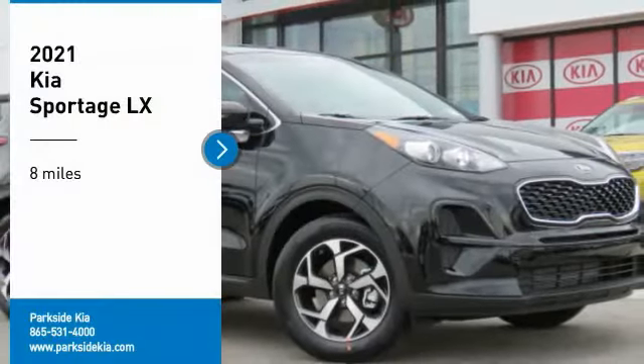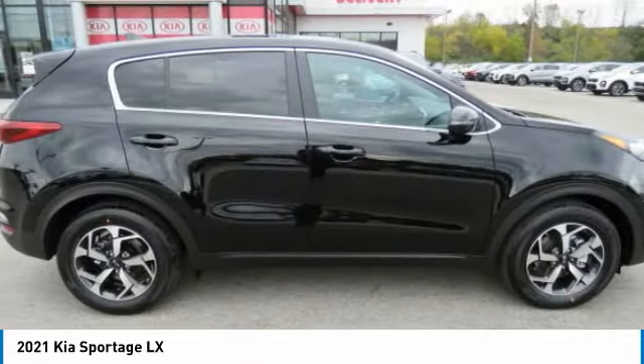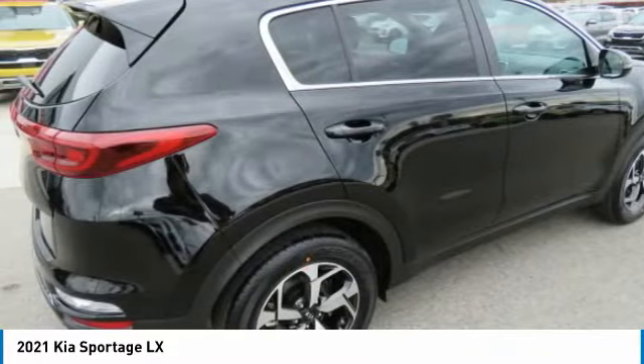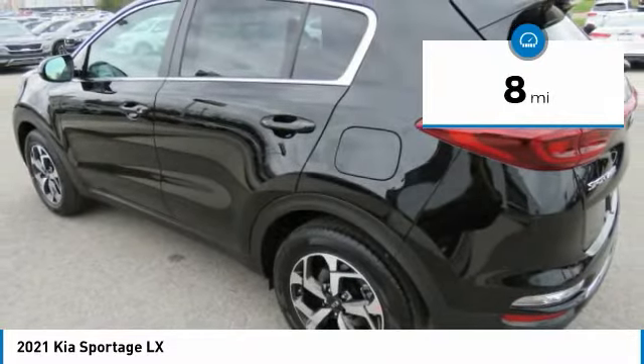We are pleased to show you the 2021 Sportage. With its sleek and stylish exterior and its roomy feature-laden interior, the Sportage both looks good and performs well on the road. This vehicle has less than 100 miles. Here are some of this vehicle's great options.